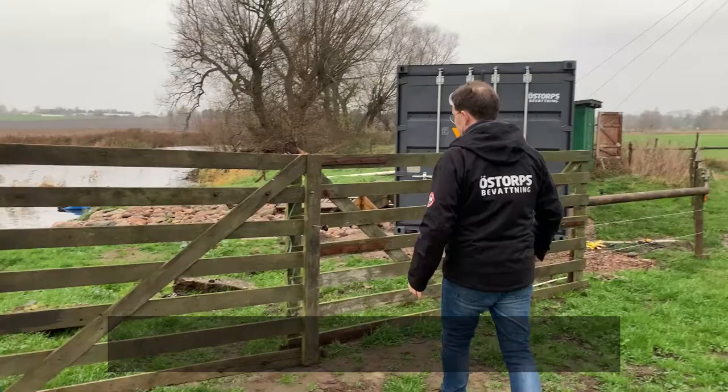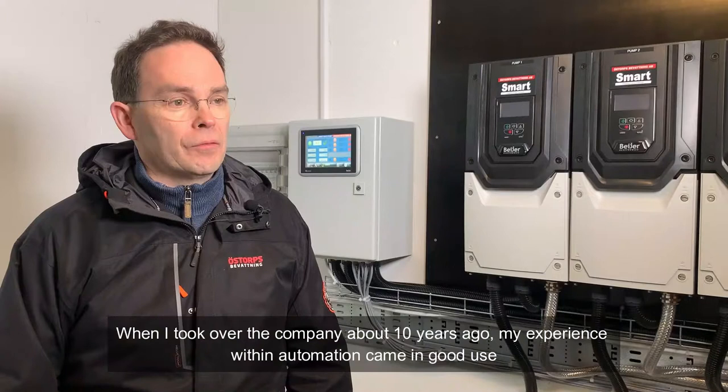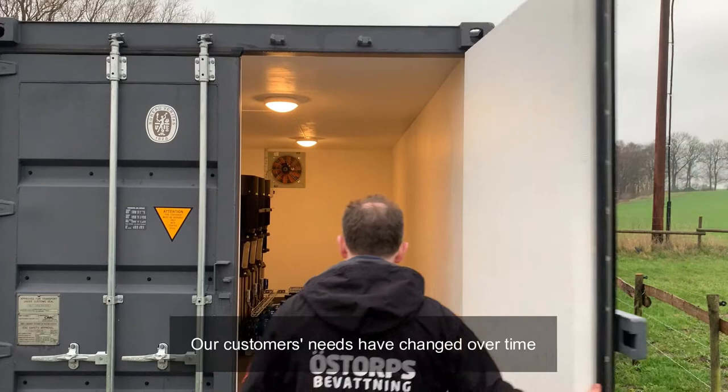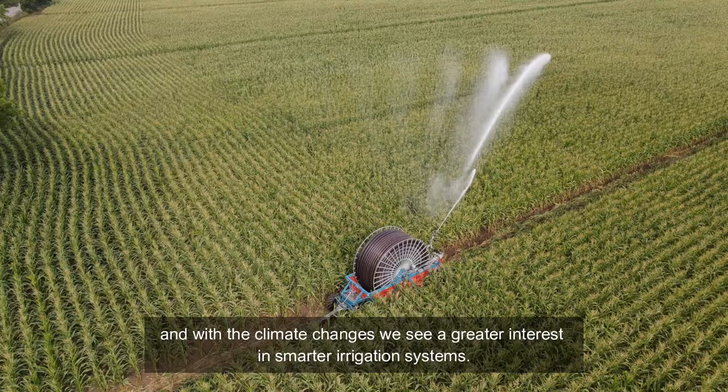När jag tog över företaget för drygt tio år sedan så kom min erfarenhet inom automation väl till pass. Våra kunders behov har förändrats över tid och med klimatförändringarna så ser vi ett ökat behov av smarta bevattningssystem.